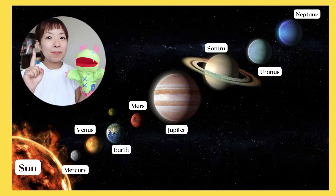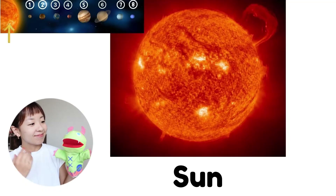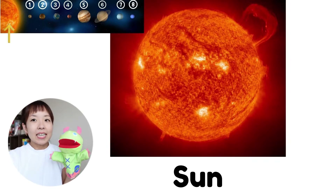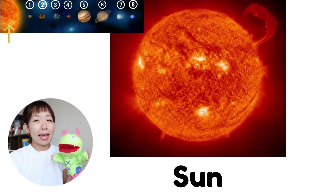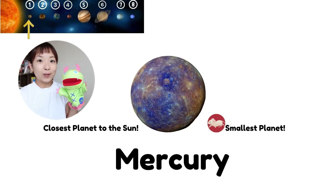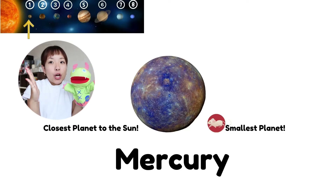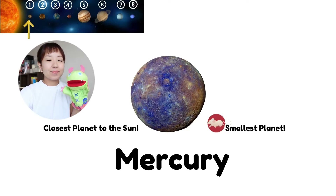Let me tell you one by one. First, this is the sun. Can you say the sun? The sun is the center of the solar system. Of course, it's very hot and bright. Now, this is Mercury. Mercury is the closest planet to the sun and the smallest planet.